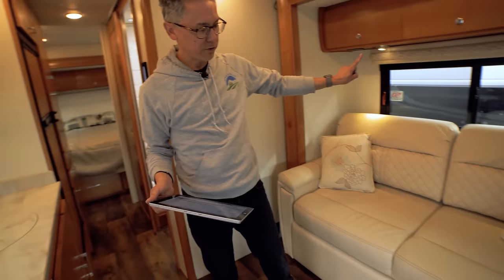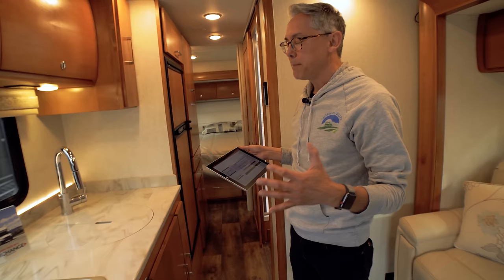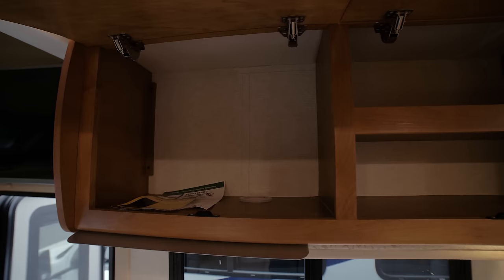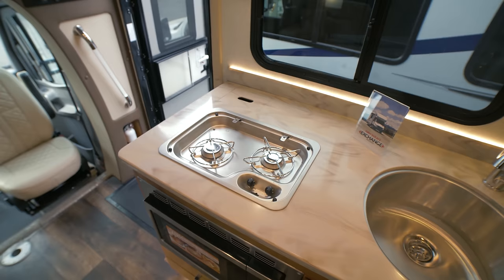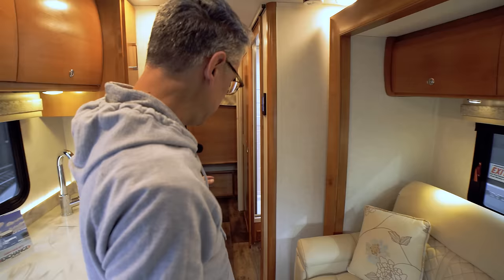Stepping inside with both slides out, the coach feels very spacious. There's the driver-side slide with the sofa and the rear slide that enables a queen-size permanent bedroom. Even with the slides in, there's decent usability — you can use the couch, galley, and bathroom. But the two slides really do open the coach up significantly.